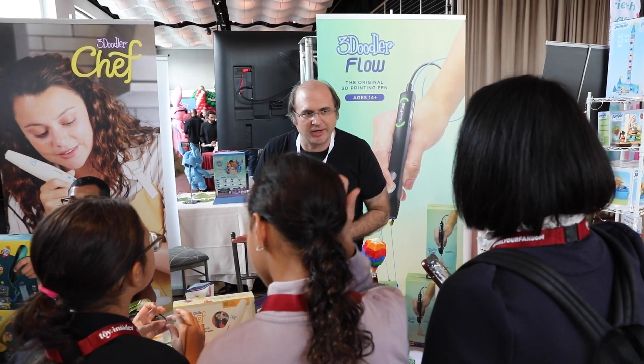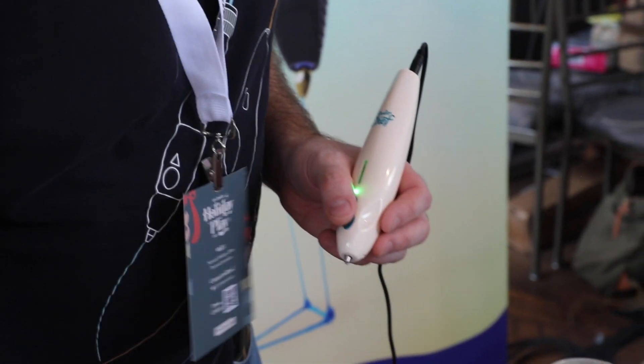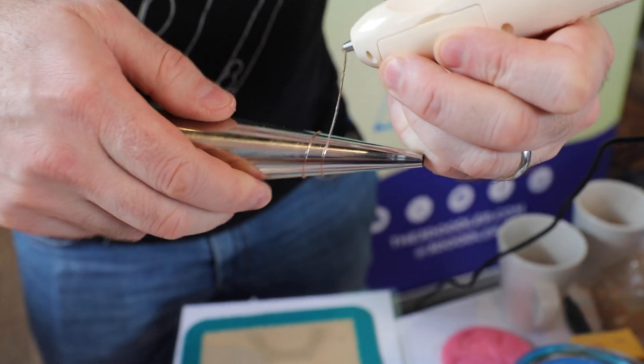I'm Maxwell Vogue and I'm here at Toy Insider's event promoting some of our new items, our newest being the 3Doodler Chef, which is a sugar-based 3D pen.